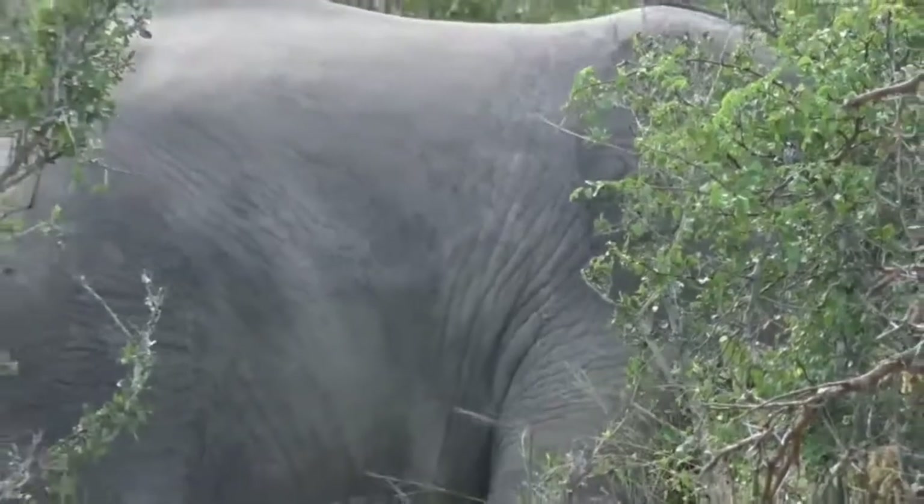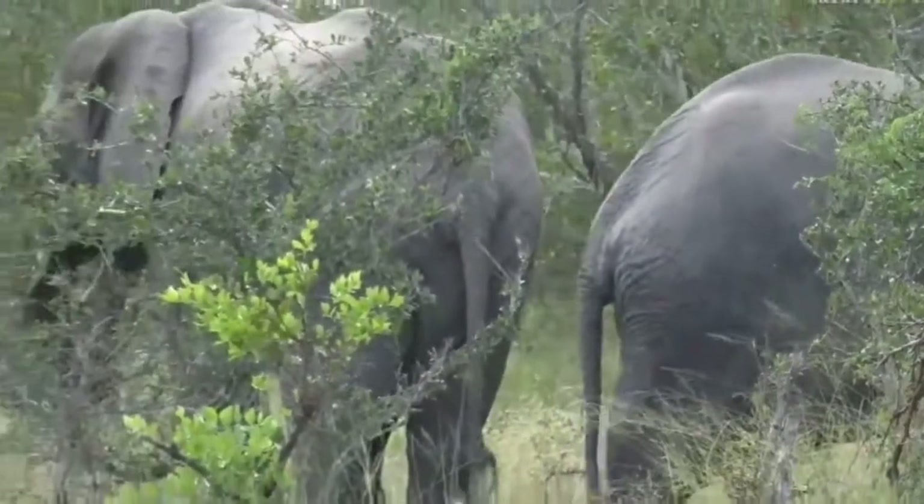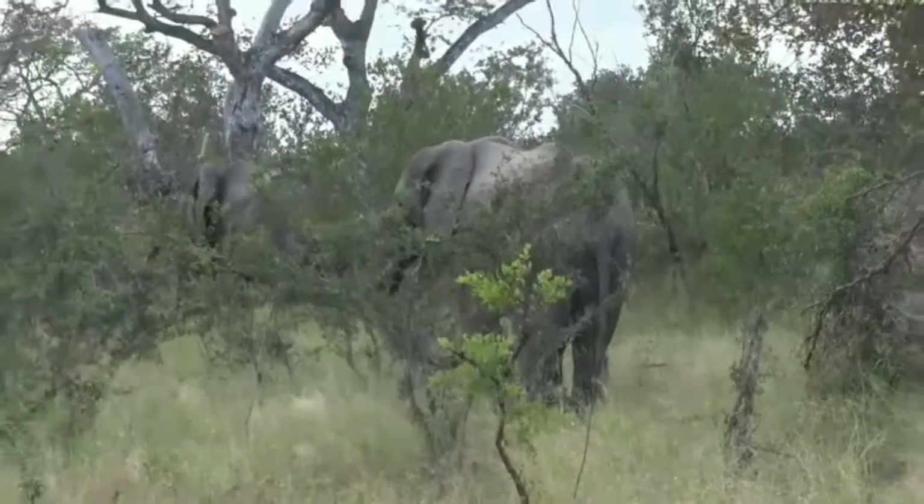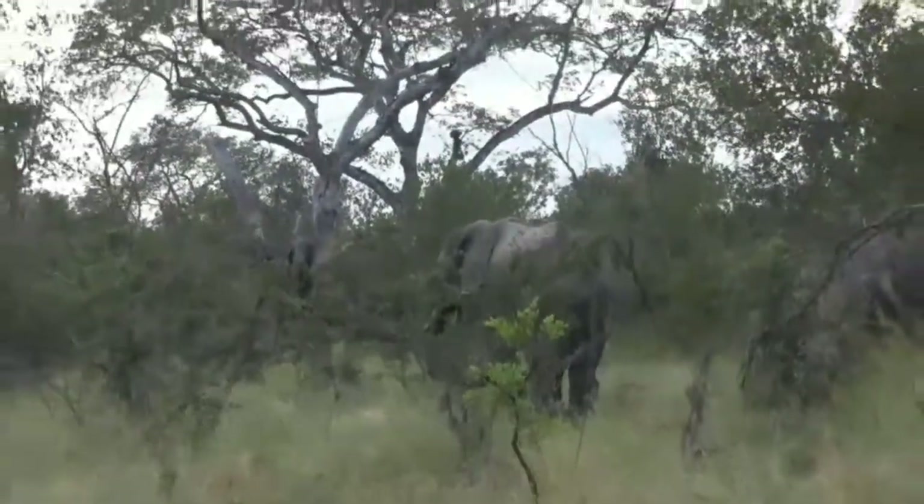I'm going to move on from these elephants for now because I'm going to go and look at that hyena den site quickly — but let Tristan show you some more elephants.